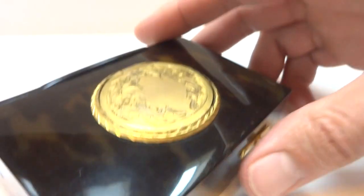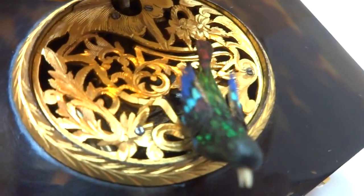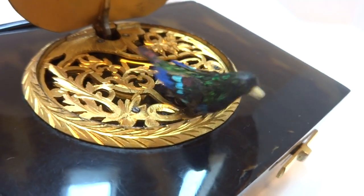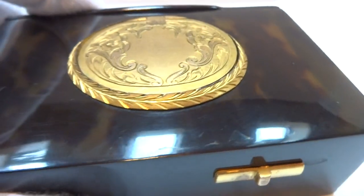Let's do it again from a slightly different angle. So there is iridescent reds, blues, greens, gold.